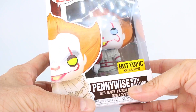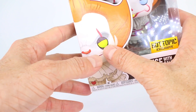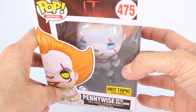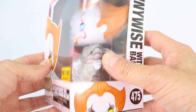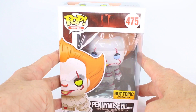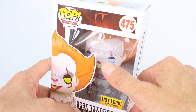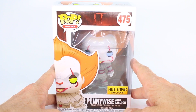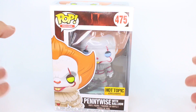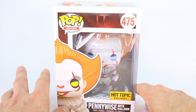It does say Hot Topic exclusive right here, so that sticker makes it exclusive. We have a picture of Pennywise on the box. Something very interesting is that Pennywise's eyes on the box art are yellow, or like a greenish yellow, whereas on the actual Funko Pop they are blue. We do have the window right here on the side, and as I always tell my fellow Funko Pop collectors, if you want to get a good one, make sure you check the paint job. I had a total blackout moment when I picked this up — I did not check the paint job.